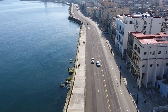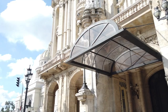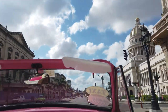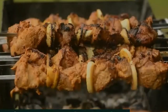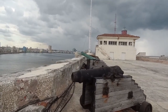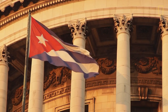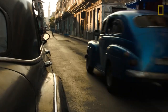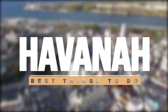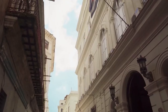Welcome to Havana, Cuba's capital city, a bustling metropolis with colonial buildings, vintage American vehicles, music, dance, and delectable food. We'll take you on a tour of the top attractions in Havana, including the Old Havana Historic District and the city's renowned music and dance scene. Join us as we explore the top sights and little-known jewels that make Havana one of the world's most distinctive and intriguing cities.